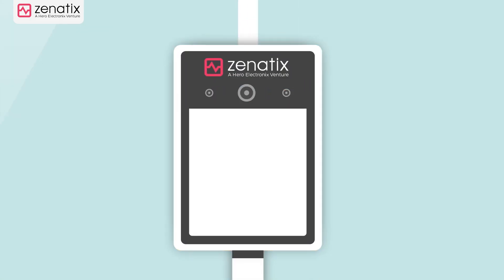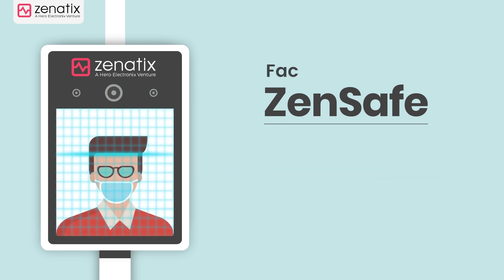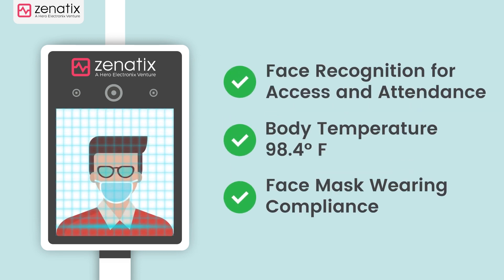To address both these challenges, Zenetics introduces ZenSafe. ZenSafe is a 3-in-1 device. It does face recognition based attendance and access control.